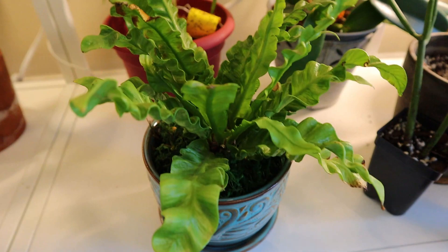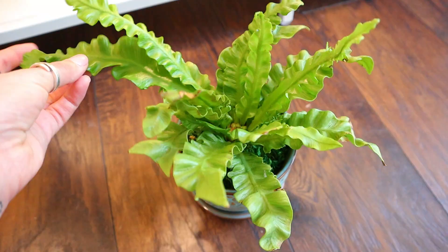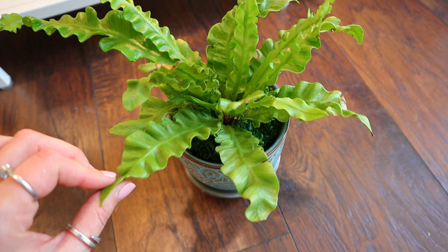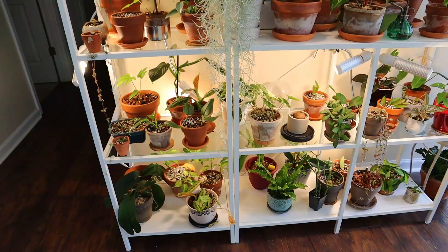Underrated houseplant number one in my opinion is going to be the crispy wave bird's nest fern. Look at how beautiful that is — it has a lot of dimension and these leaves are very crispy. I think I just broke one — obviously there's a reason why it was named the crispy wave fern. Anyway, this is the first one that stuck out to me as being an underrated houseplant.